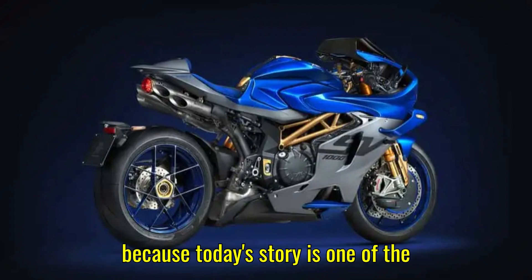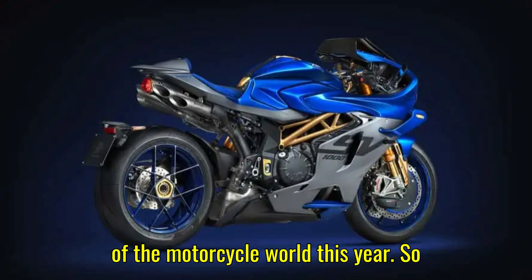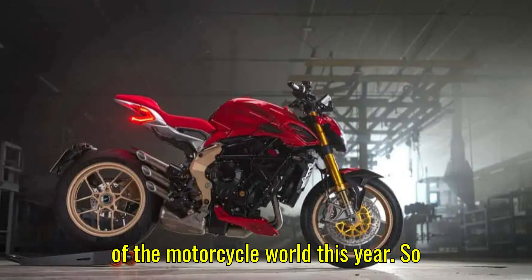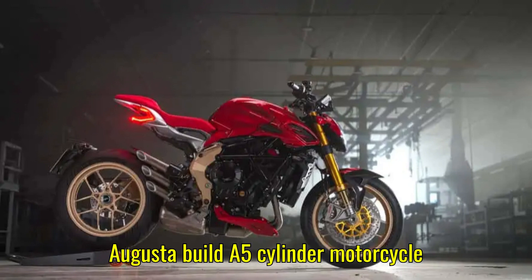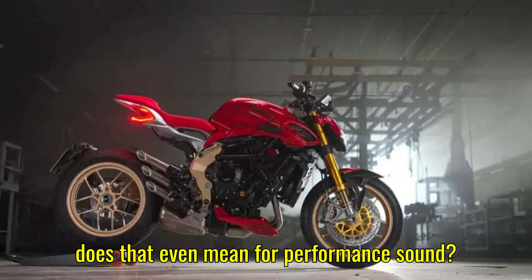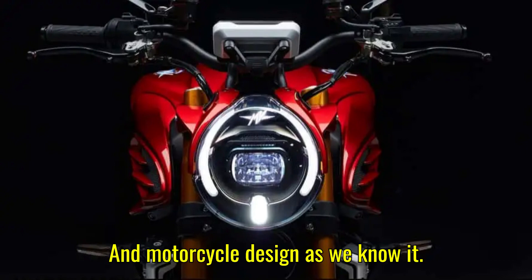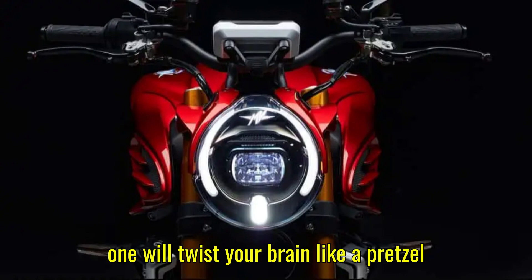Now buckle up, because today's story is one of the strangest and coolest things to come out of the motorcycle world this year. Here's the big question: why would MV Augusta build a 5-cylinder motorcycle engine shaped like a trapezoid? And what does that even mean for performance, sound, and motorcycle design as we know it? Stick around till the end, because this one will twist your brain like a pretzel in a gearbox.